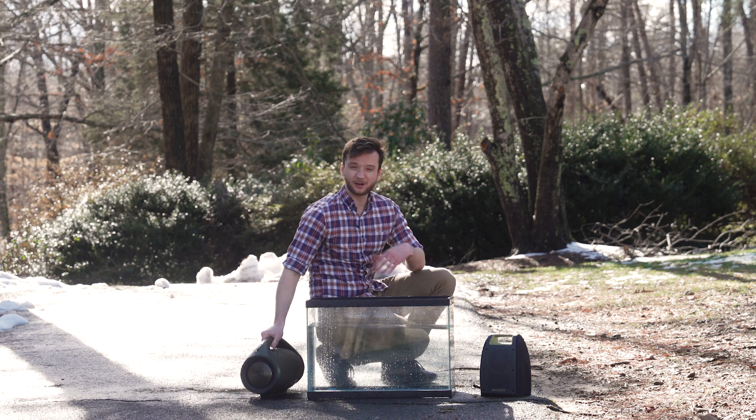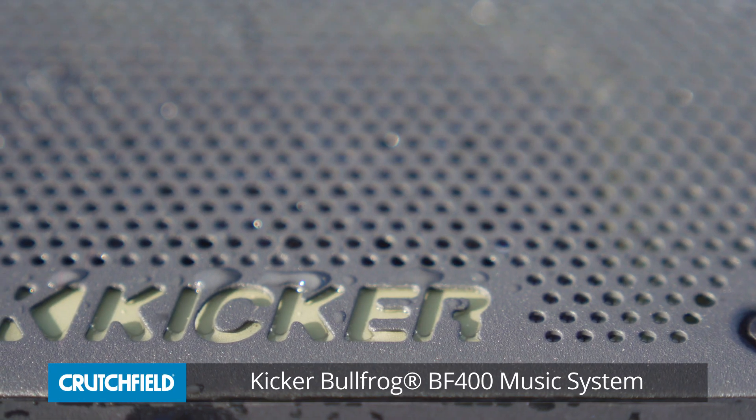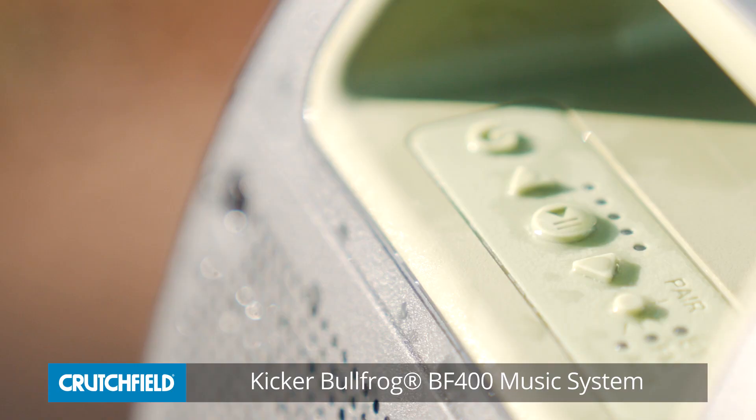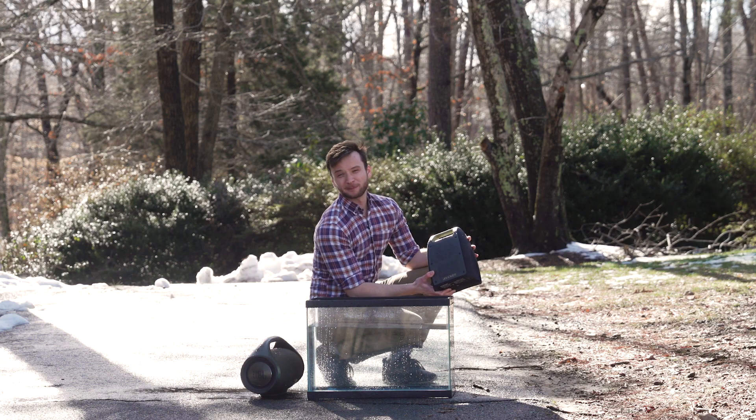All right, that's pretty awesome. The Kicker BF400 is also IPX7 waterproof rated. Let's test it out. Hey, that's a pretty good band.